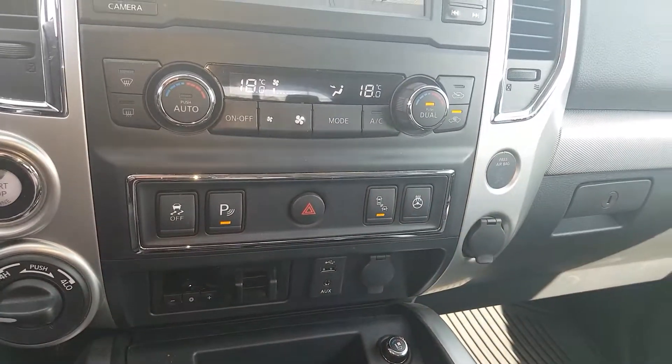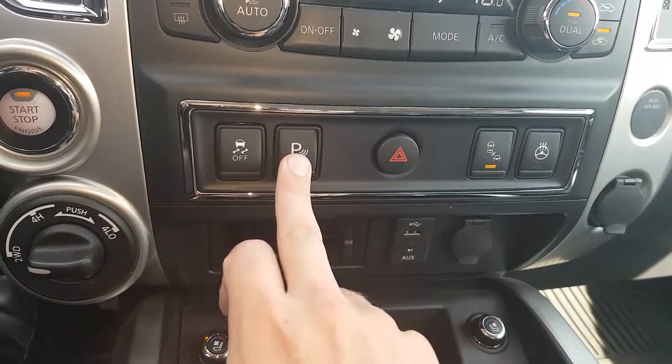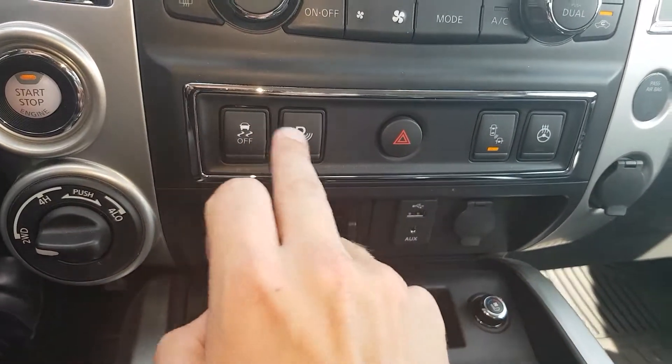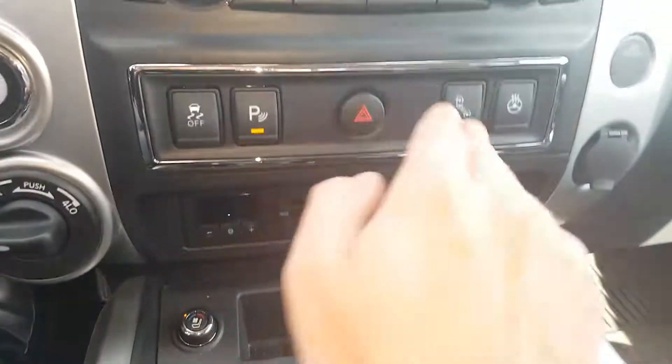Looking below, we have our air conditioning unit with dual climate zones — you and the passenger can both have different temperatures going. We also have the option to turn on our sonar parking sensors front and back, which will give you an alert if you're getting close to something. If you don't want to hear that, you can just turn it off just like that.